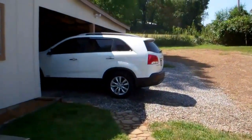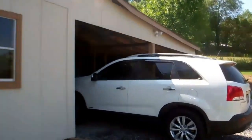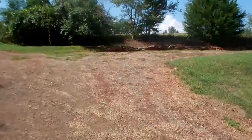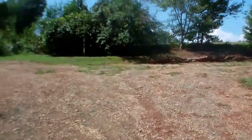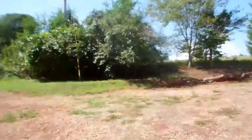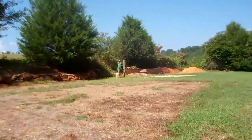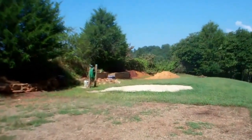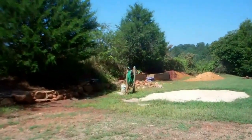A little two-car carport garage. Storage. There's a little storage shed back there. And here's a flat area where there was a double-wide, so there's already a septic system up here and water available.